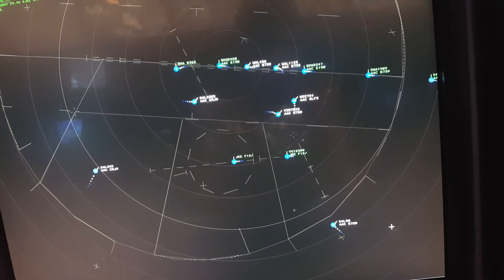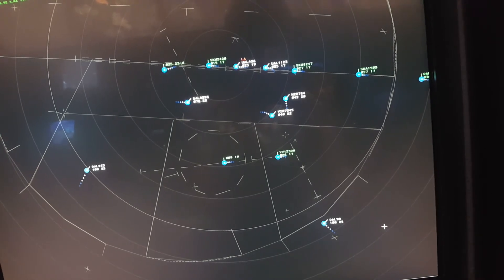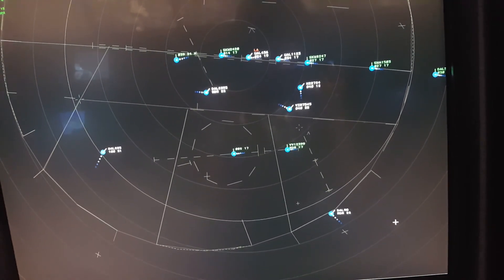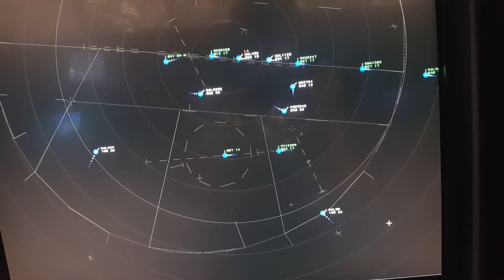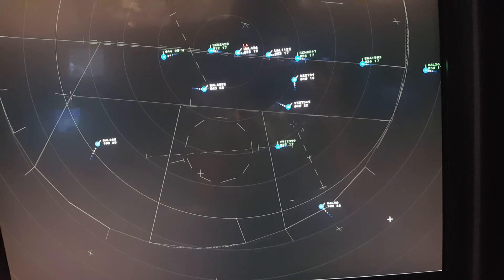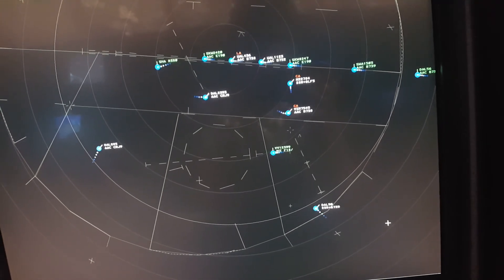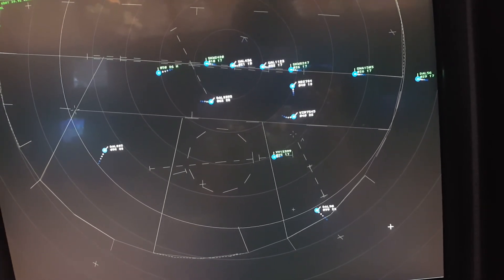Virgin 7545, turn left heading 090. Delta 990, Academy Approach, turn right heading 360 — correction — descend and maintain 5,000. Virgin 7545, turn left heading 360. United 1123, contact Academy Tower 119.2, good day. Delta 867, radio contact 119.2, good day.